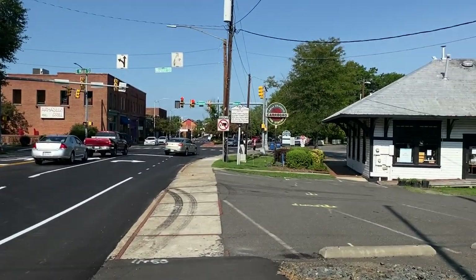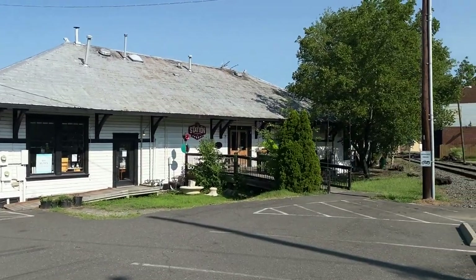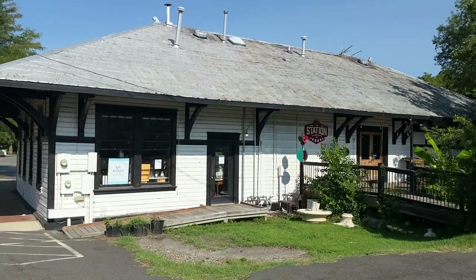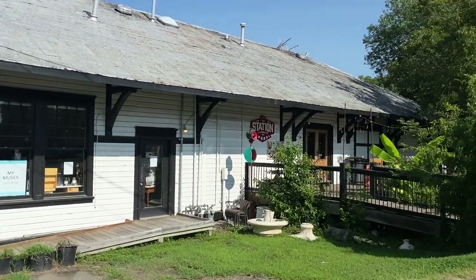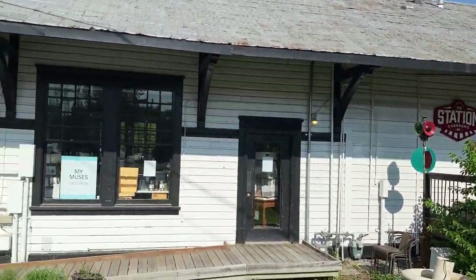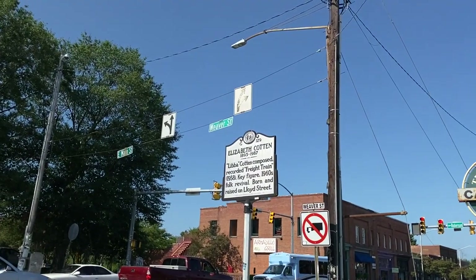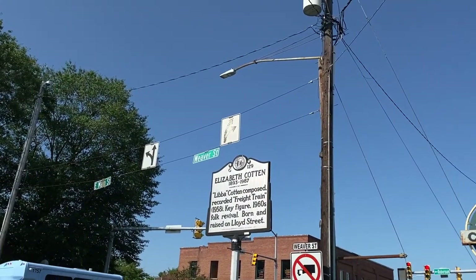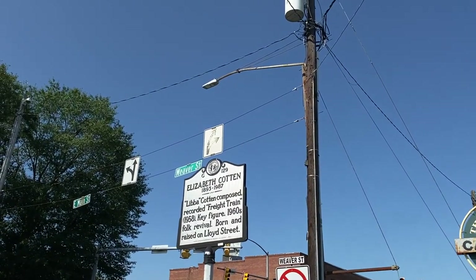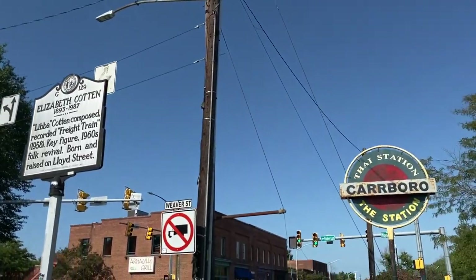And here's the station — end of the line. Looks like some housing over there. I believe this station is a restaurant now. There's where you'd go in — that's cool, they kept it as a card shop. Elizabeth Cotton — Libba Cotton — composed 'Freight Train' in 1958. Key figure in the 1960s folk revival. Born and raised on Lloyd Street. I believe the town was called Lloyd something before — named for another man who I think did live here.